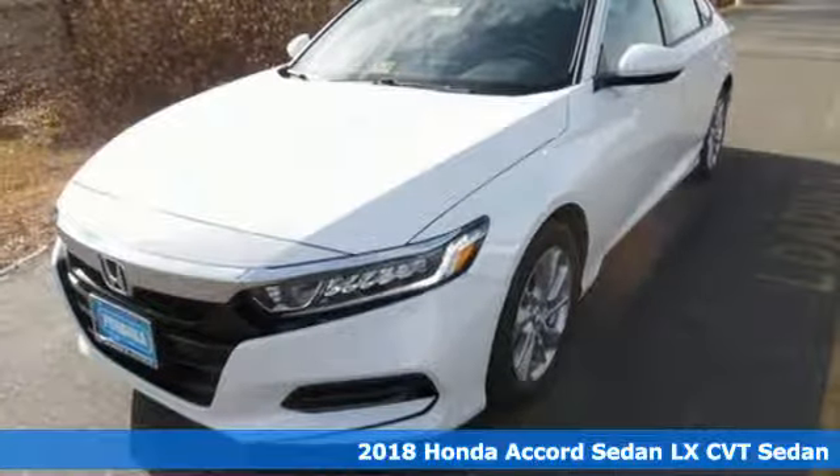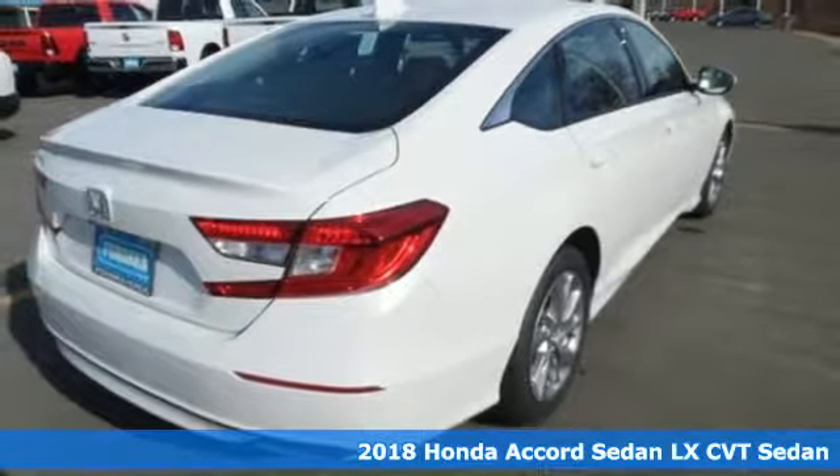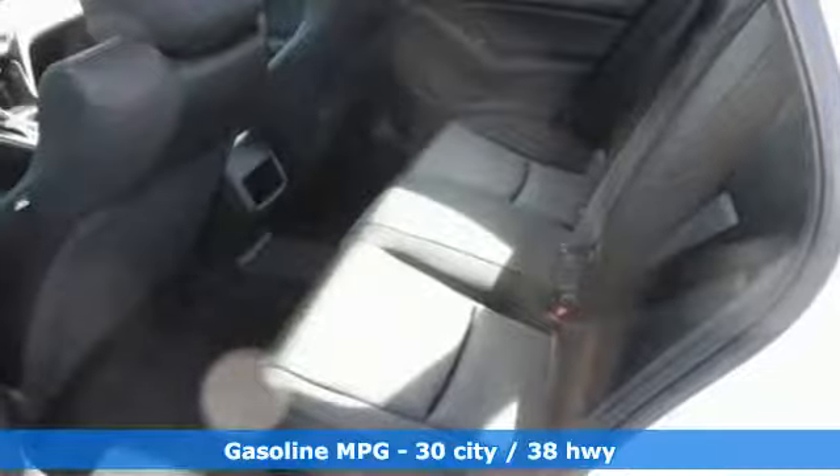It's a new 2018 Honda Accord sedan. Honda made no compromises with this luxurious and practical Accord. And with features like these, every drive's a pleasure.